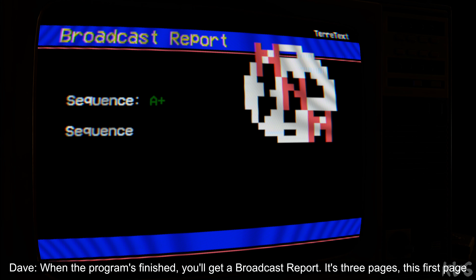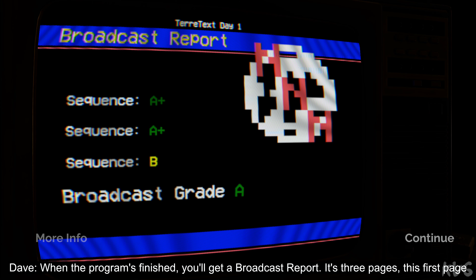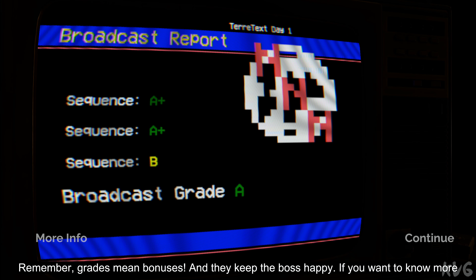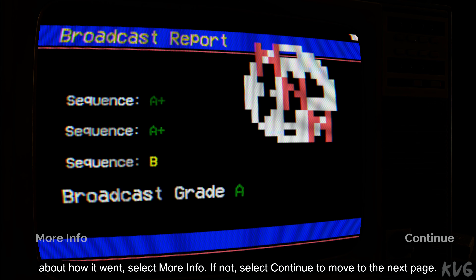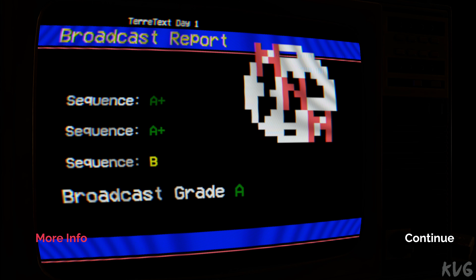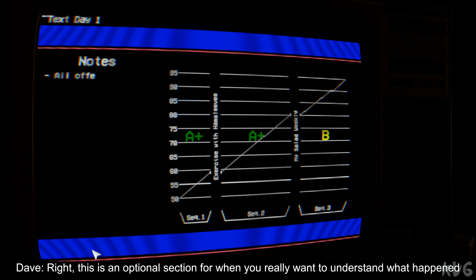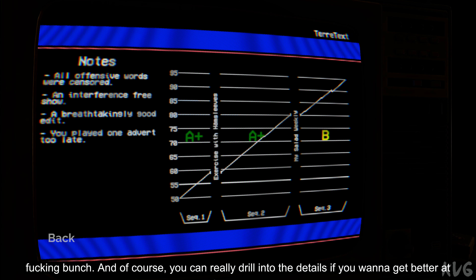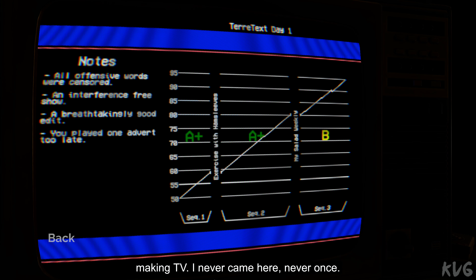When the programme's finished, you'll get a broadcast report — it's three pages. This first page shows you how well the broadcast went: each sequence and an overall grade. Remember, grades mean bonuses, and they keep the boss happy. If you want to know more about how it went, select More Info. If not, select Continue to move to the next page. This is an optional section for when you really want to understand what happened during the show. You've got a graph there showing you what the audience did — they're a fickle bunch. And you can really drill into the details if you want to get better at making TV.